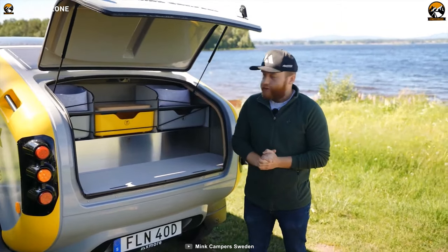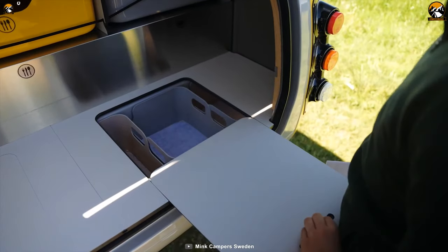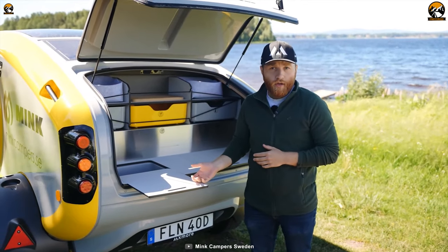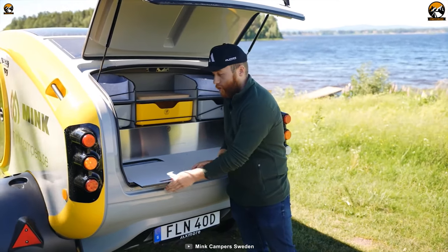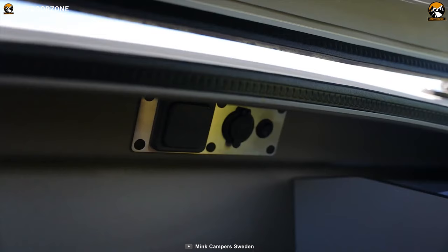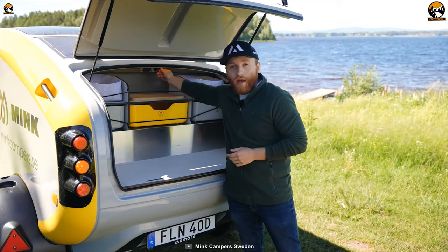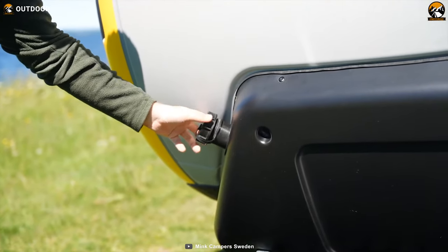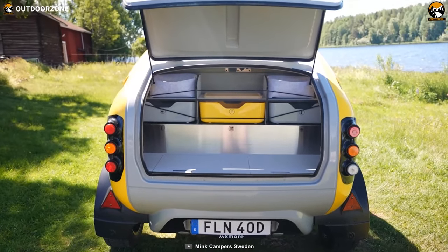Moving to the back of the camper, you'll discover an open-air kitchen that is both functional and spacious. With ample storage, you can bring all your cooking essentials and enjoy meals in the great outdoors. The kitchen area also features a 230-volt outlet, a 12-volt outlet, and a light switch, providing the necessary power and illumination for your culinary adventures, even during nighttime. Live your life wild and free, exploring new horizons with the Mink Camper 2.0.